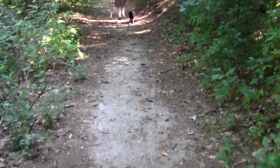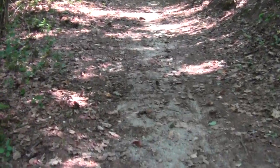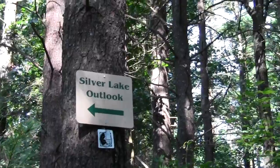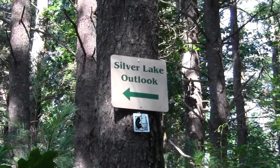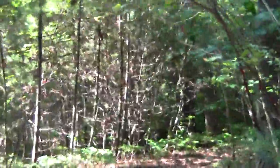This should be right up ahead here. Oh look, an actual sign — I'm so unused to this from previous excursions. But that other place we just went to wasn't the real official description spot. Silver Lake Outlook — this is it. So we'll go down this thing.